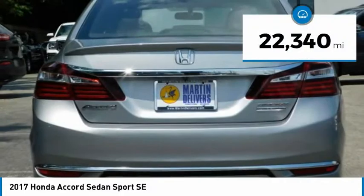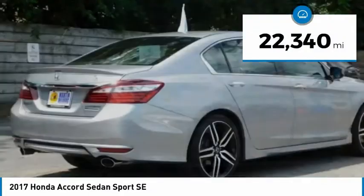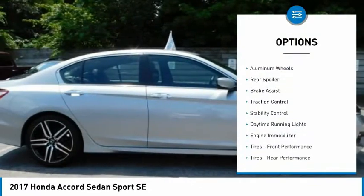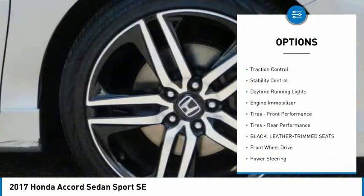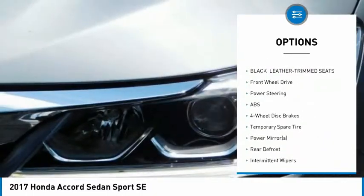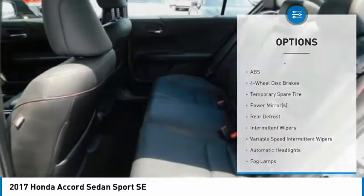This vehicle has less than 25,000 miles. Here are some of this vehicle's great options: tire pressure monitor, aluminum wheels, rear spoiler, brake assist, traction control, stability control, daytime running lights, and engine immobilizer.